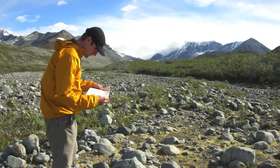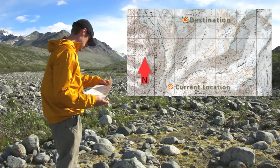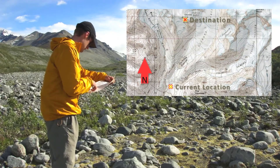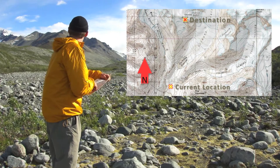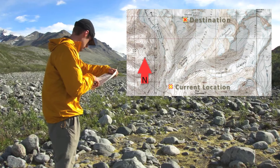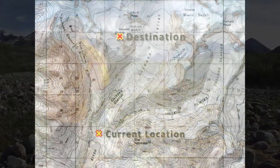To determine your location on the map, relate the major features of the terrain around you and identify them on the map. For example, in this slide I am looking up the river valley at the Golcana Glacier with a mountain peak on each side, and I am near the confluence of two major glacial streams.